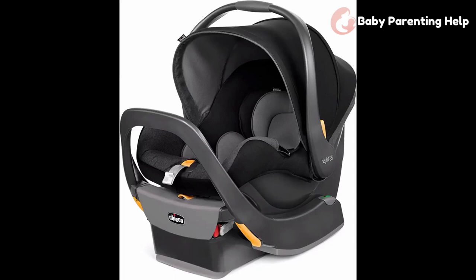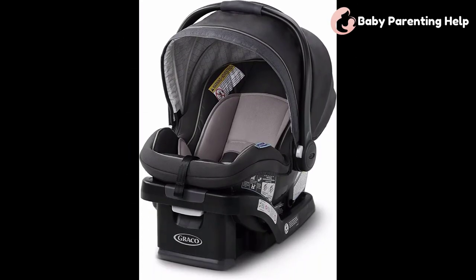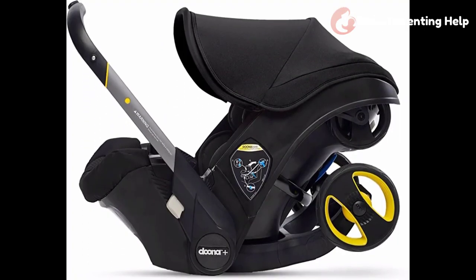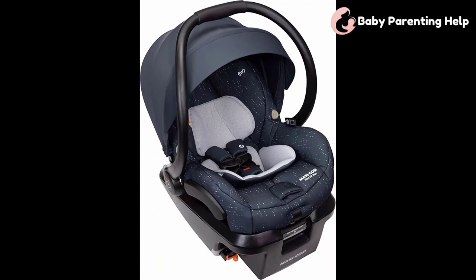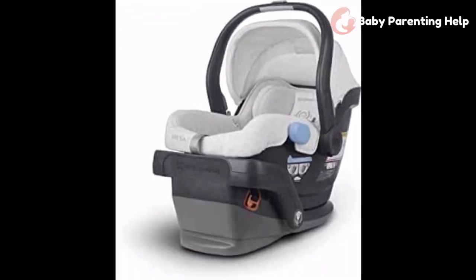You've come to the right place if you're looking for the best car seats. We attempted to include detailed information on baby car seats in our video, which should be sufficient to meet all of your requirements. All of them keep their features, prices, quality, durability, manufacturer's reputation, and genuine customer feedback. If you want to buy the best car seats, we believe this list will be very useful to you.